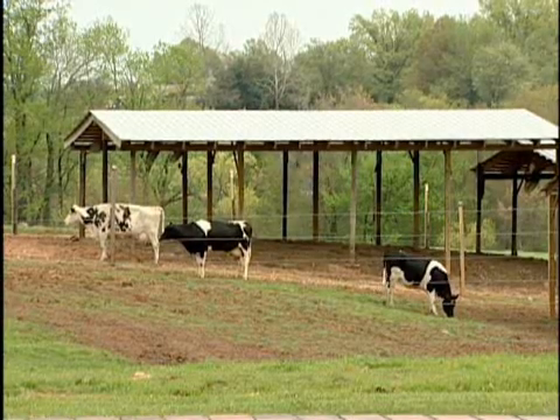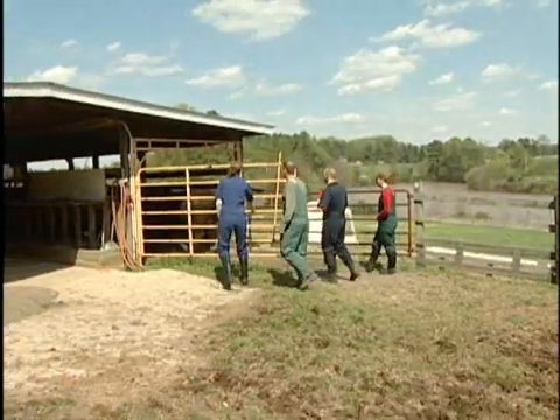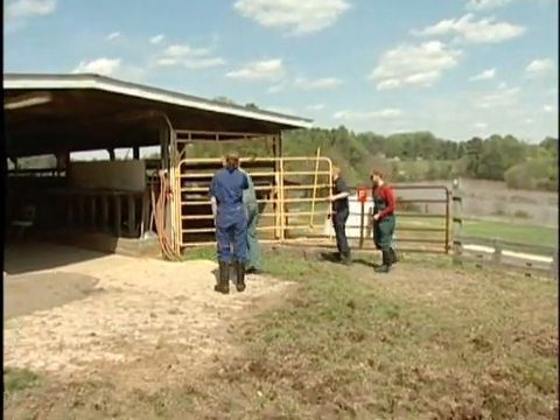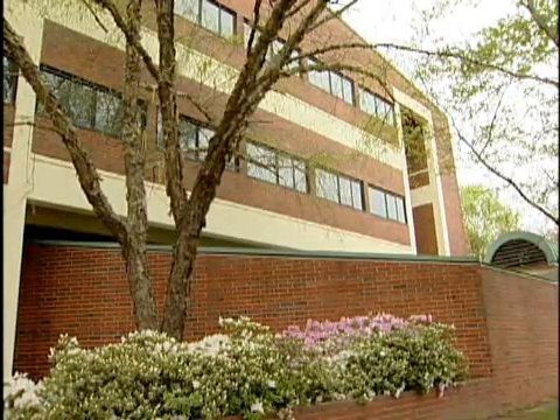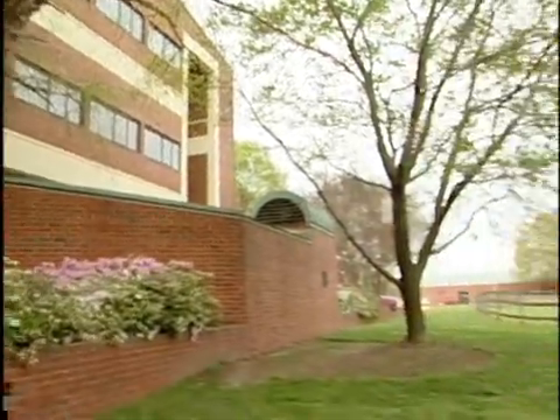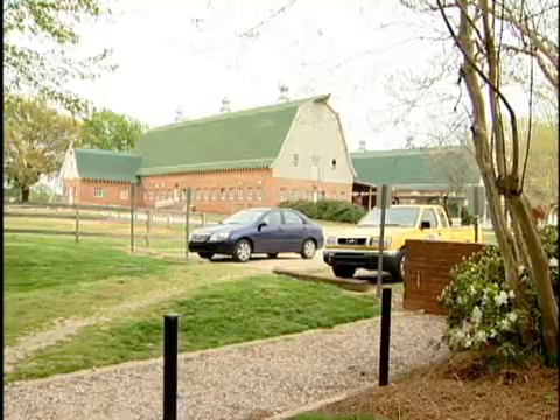One thing unique to the school and an aid to large animal students is the school's Teaching Animal Unit, or TAU. For most other vet schools around the country, large animal students have to travel a distance to get their on-the-farm experience. For NC State vet students, the farm is right on campus.